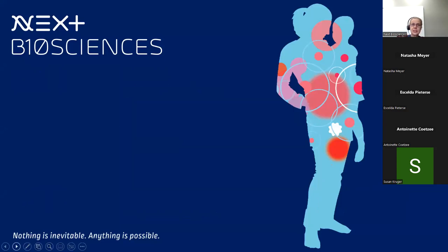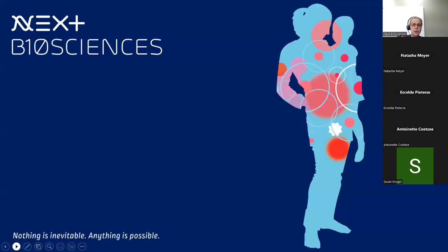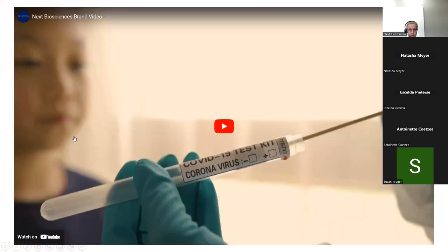NEXT Biosciences is a leading South African biotech company which combines medicine, science, and technology to invest in innovative health technologies, with a core focus to enable people to positively impact their own health with science. I'm going to show you this little video which puts into a nutshell what we actually do, and then we'll move on to the NIPT testing.